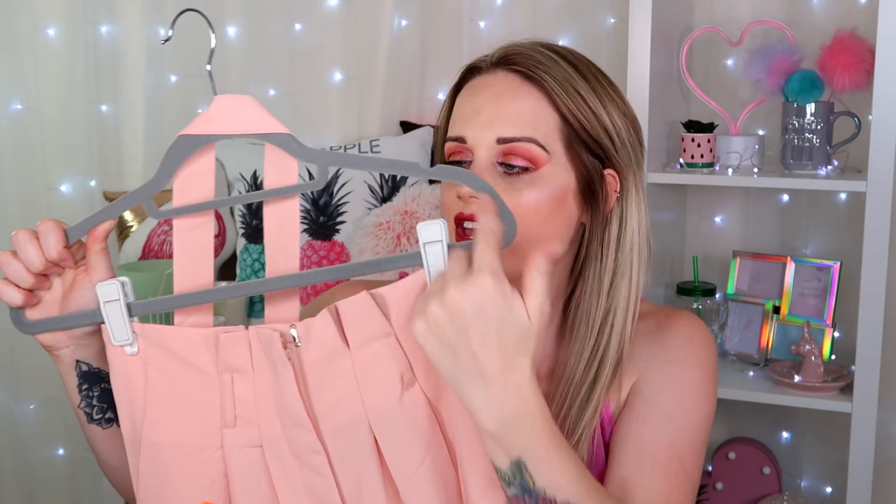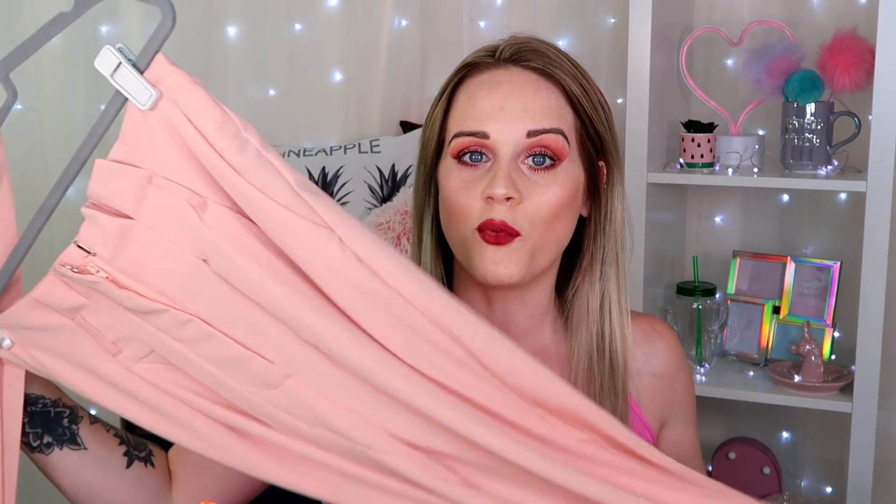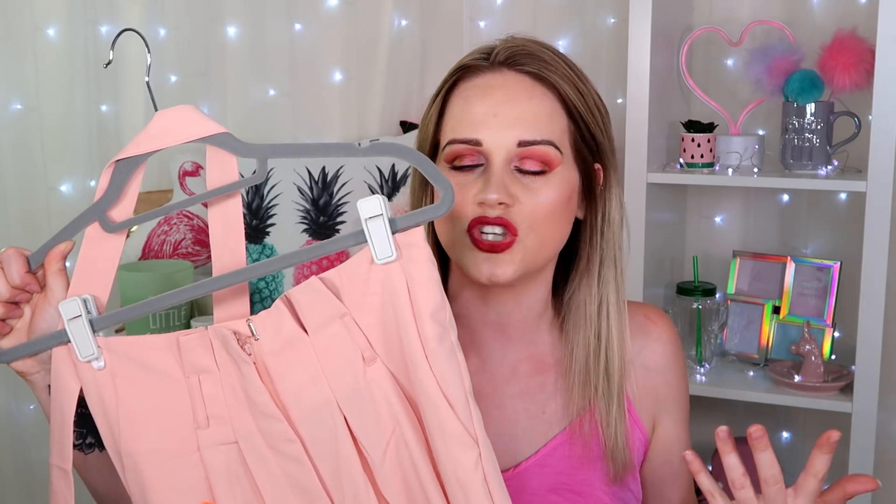I absolutely love these — I've been wearing them a lot and I get so many compliments. I sometimes wear them with either a black or white crop top or one of my bodysuits. I wore them the other day with a white crop top and white Converse plimsolls, which looked really cool — dressing them down to look more casual rather than purely formal.